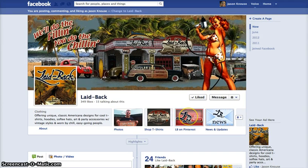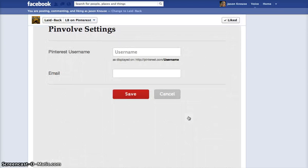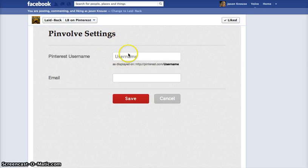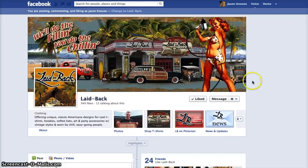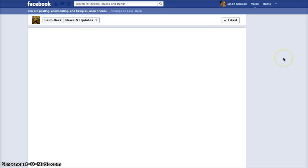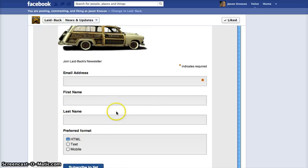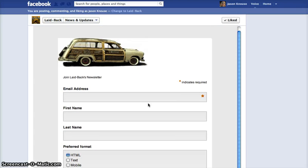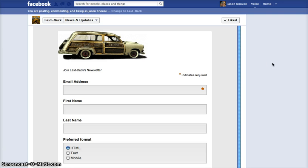Another option: because Laidback is a visual company, they're on Pinterest and have a full Pinterest site. We've integrated that into their Facebook page as well. Additionally, since Laidback constantly releases new products, we've created a mailing list for them so customers can sign up with their name and address and subscribe. The folks at Laidback can then send them discounts and promotions. I highly recommend this for any business — develop a mailing list and you're developing follow-up business.